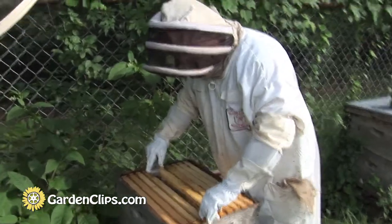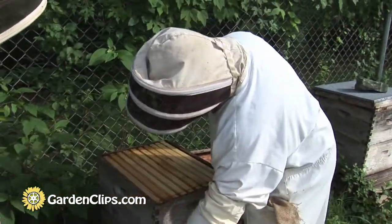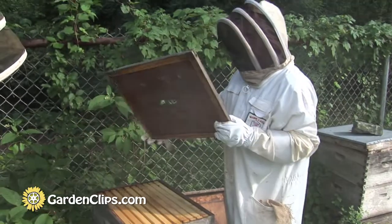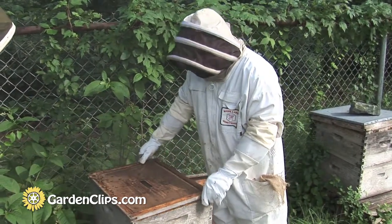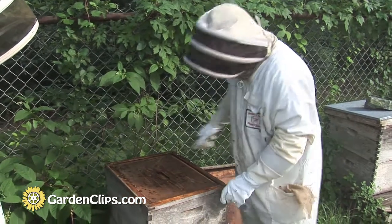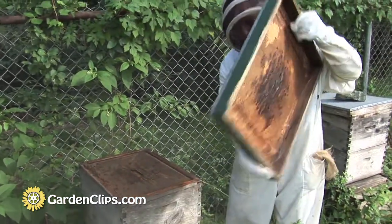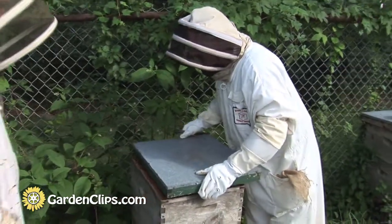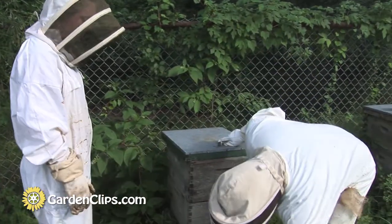They don't hibernate like a bear — they eat honey. And what they do is basically shiver inside the hive all winter long, even though it's 40 below zero outside. That shivering creates heat. Now, you have to have enough food for them to eat to survive, but at the same time, you have to have enough bees to do the shivering.